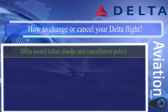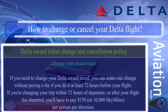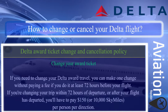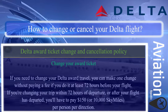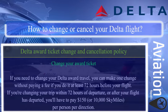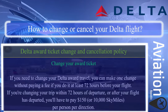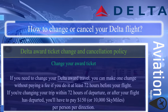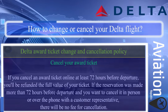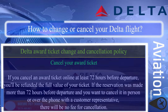Delta award ticket change and cancellation policy — changing your award ticket: if you need to change your Delta award travel, you can make one change without paying a fee if you do it at least 72 hours before your flight. If you're changing within 72 hours of departure or after your flight has departed, you'll have to pay $150 or 10,000 SkyMiles per person per direction. If you cancel an award ticket online at least 72 hours before departure, you'll be refunded the full value of your ticket.